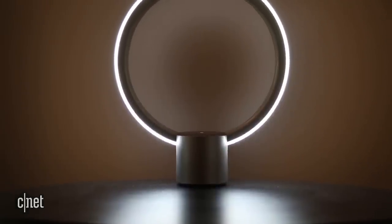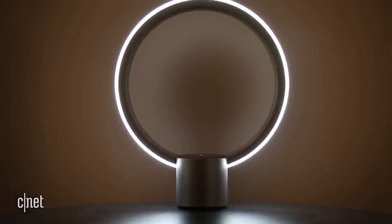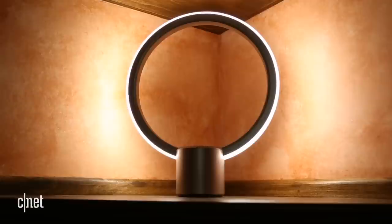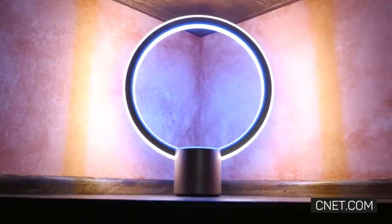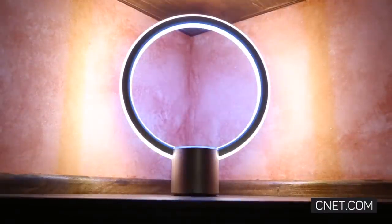All of that said, I really can't help but like this thing, and I like that GE took a risk with an eyebrow-raising design. If you're looking for an extra Alexa gadget for your office or for your bedroom, and you're willing to splurge on something unique, Sol certainly fits the bill.